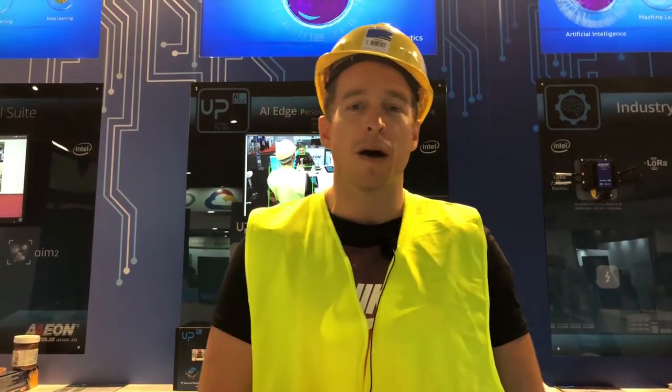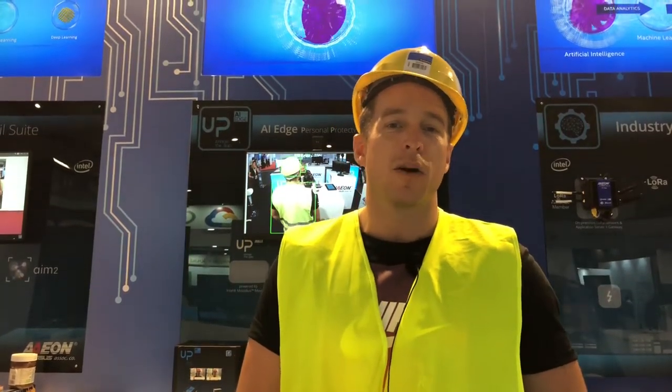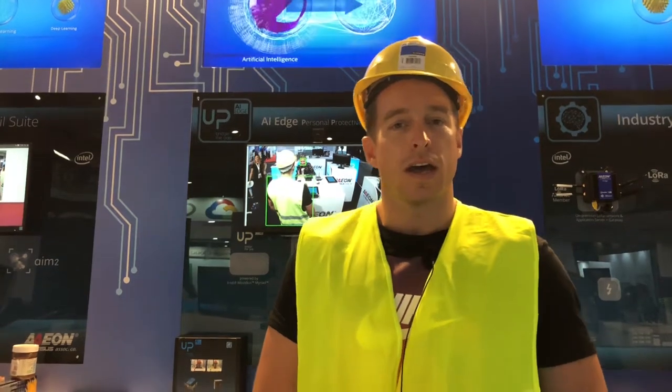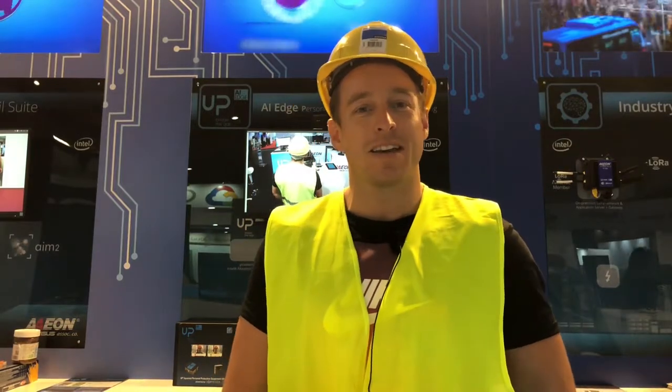Hi guys, I'm Martin Peňák. I'm the head of innovation at Cortexica. We are a machine vision company and I'm here today at the IOT SWC Congress in Barcelona.